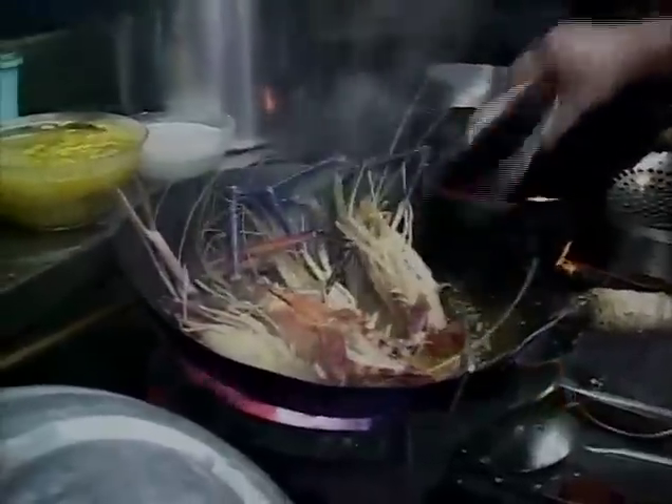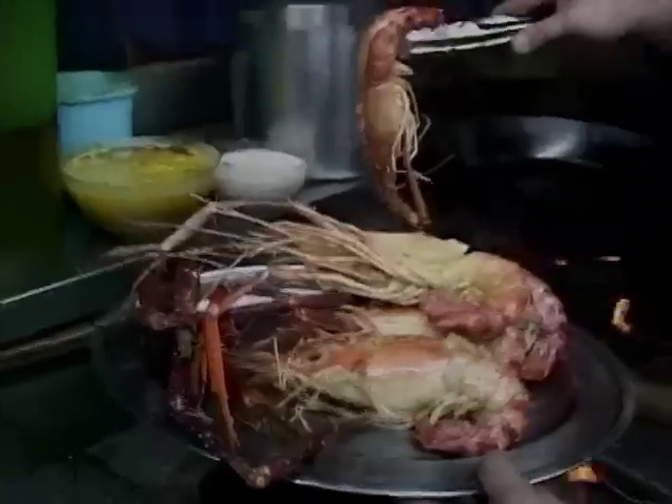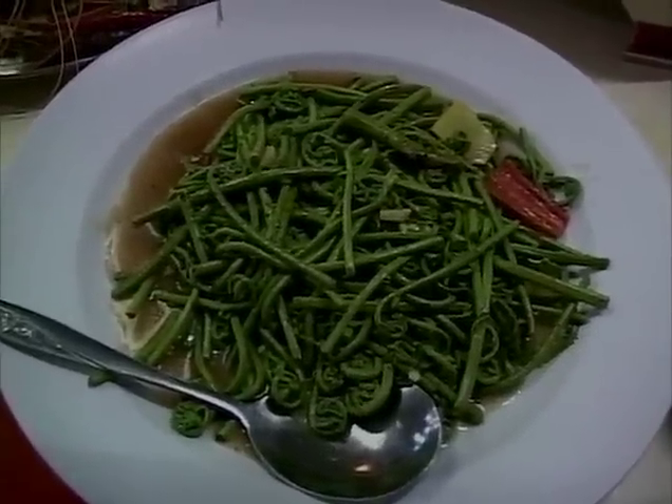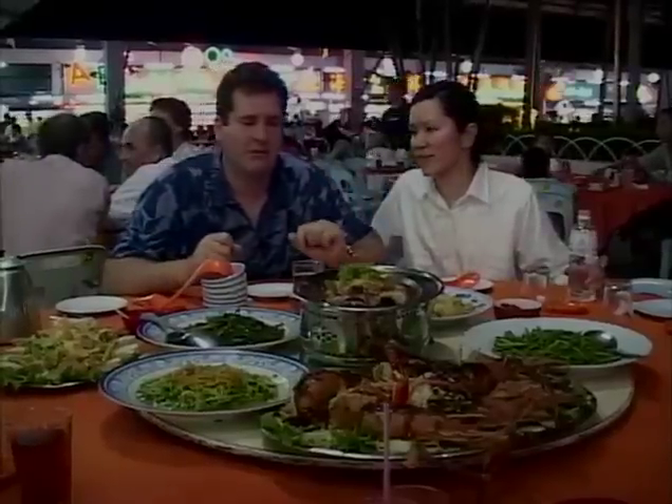Now don't forget, black peppercorns come from Sarawak — they're the world's largest producer of peppercorns. Then we have fiddleheads over on the far side, from the forests of Sarawak on the island of Borneo, slightly and lightly done with some oyster sauce.